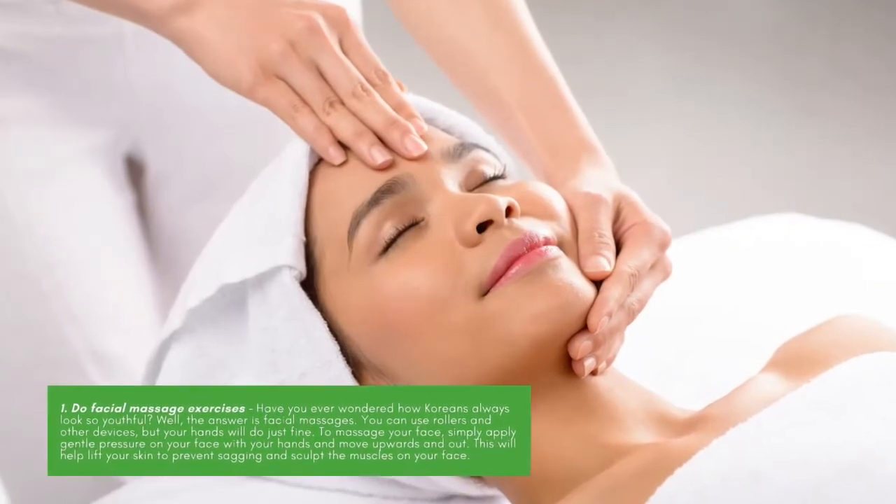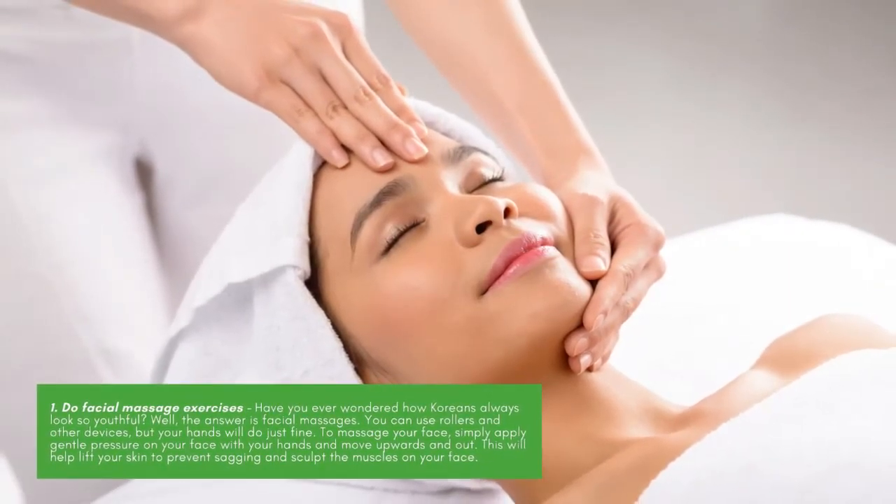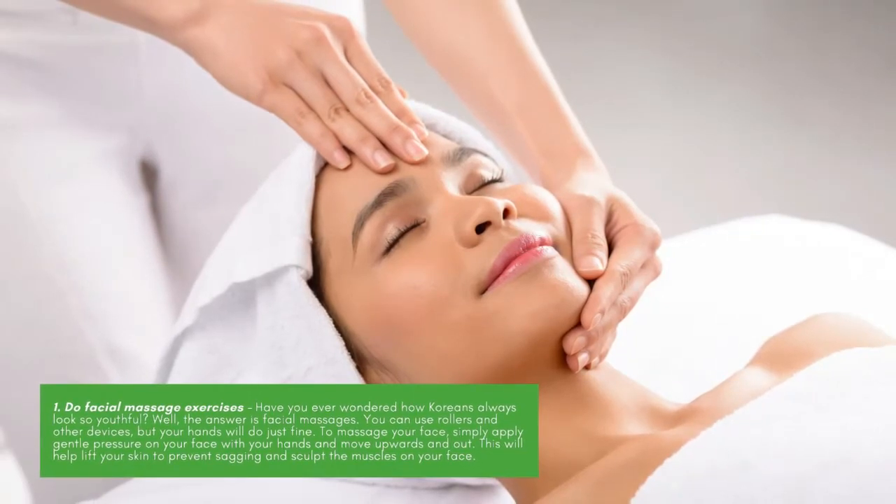Facial Massage Exercises. Have you ever wondered how Koreans always look so youthful? Well, the answer is facial massages. You can use rollers and other devices, but your hands will do just fine. To massage your face, simply apply gentle pressure with your hands and move upwards and out. This will help lift your skin to prevent sagging and sculpt the muscles on your face.